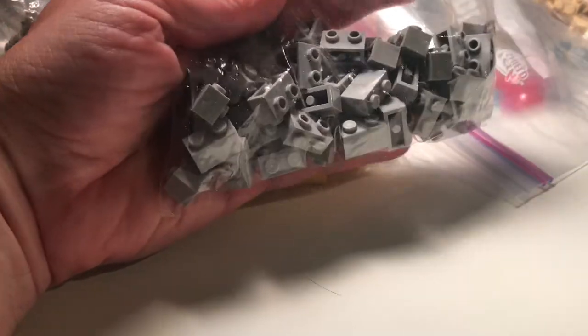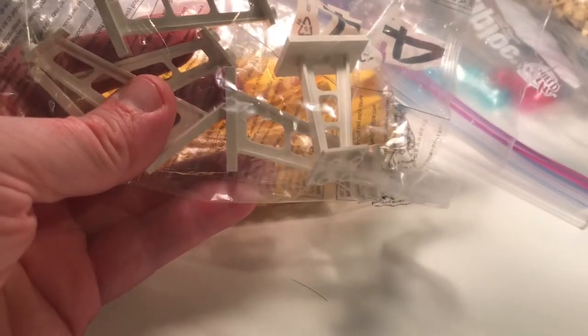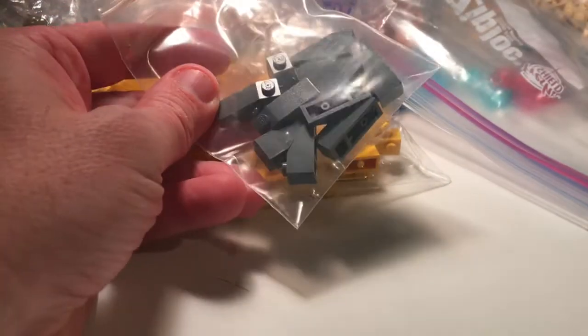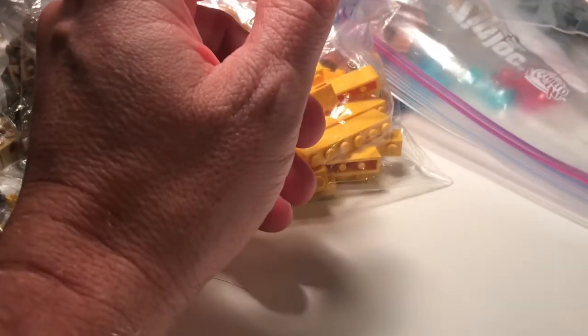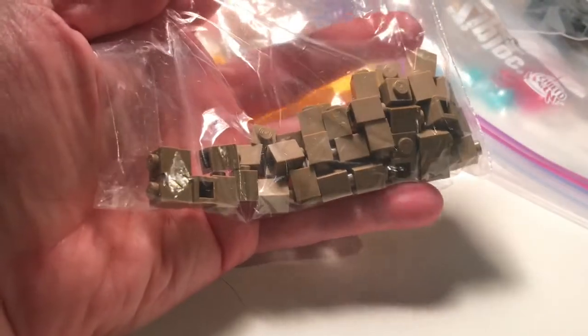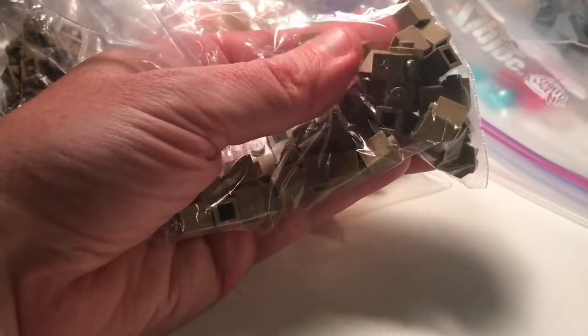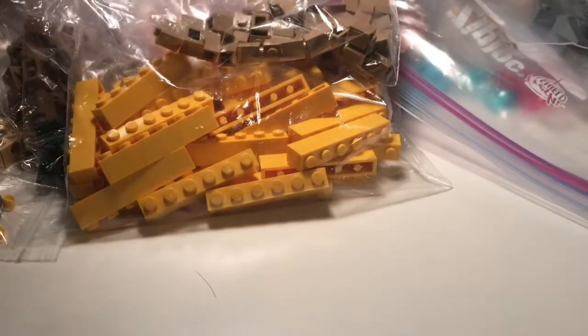Some studs not on top again, two by one. These are great — we'll use some on the beach for the lifeguard stands and things like that. Good for BURP work. And these in dark tan, our great color.